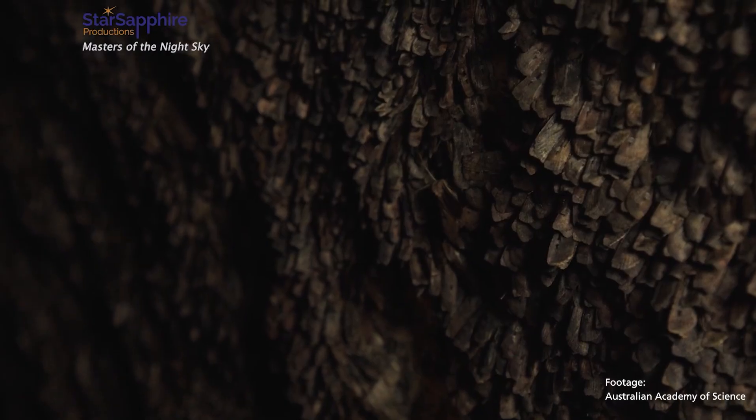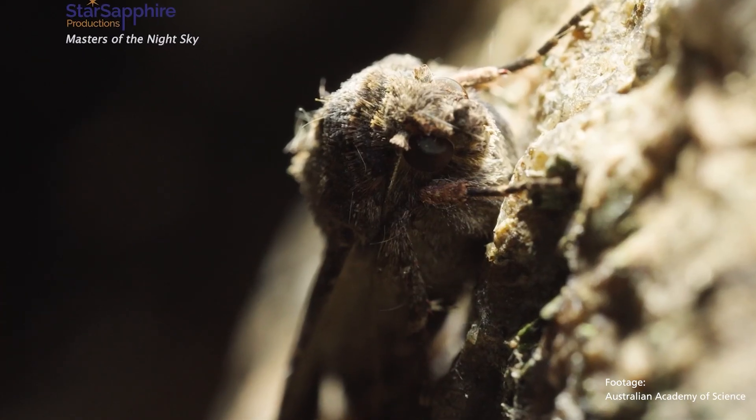This is the first example of an invertebrate animal that is able to use the stars in this way. It's only humans with the help of a sextant, and some species of night migratory birds, which seem to have this ability.